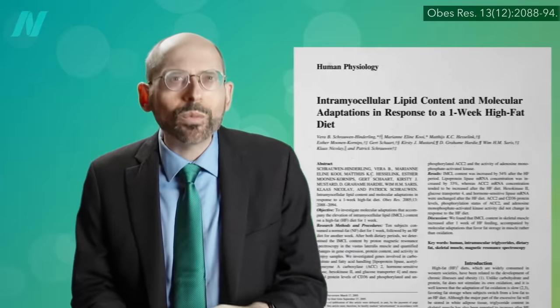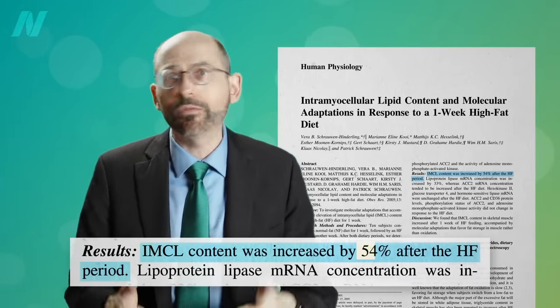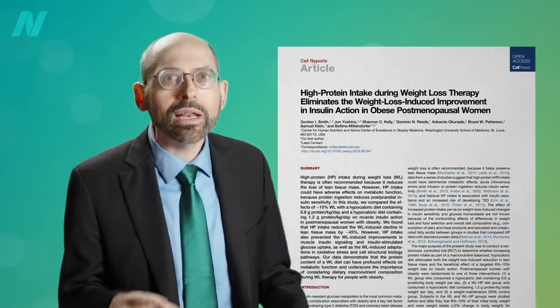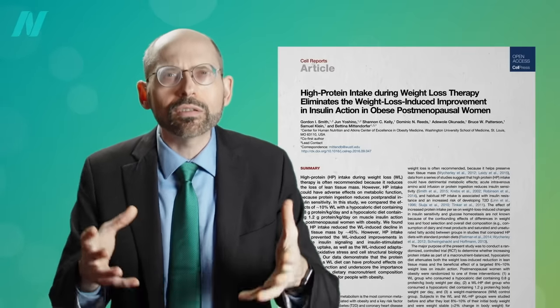Whereas if you put someone on a high-fat diet, in just a single week, the fat in their muscle cells shoots up 54%. And go on a high-protein diet, and you may undermine one of the principal benefits of weight loss — eliminating the weight loss-induced improvement in insulin action, the improvement in insulin resistance.